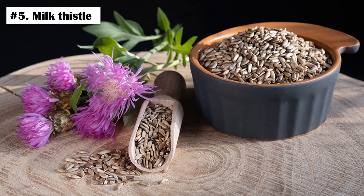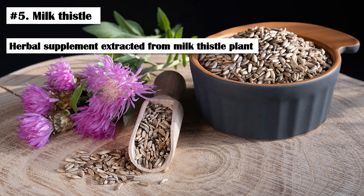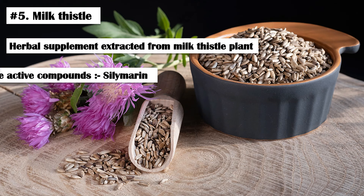Number 5: Milk Thistle. Milk thistle is an herbal supplement extracted from the milk thistle plant. It is comprised of three active compounds collectively known as silymarin. Silymarin is well known for its antioxidant properties, and it has been shown to increase glutathione levels in the body.